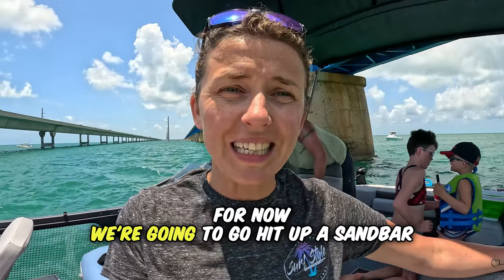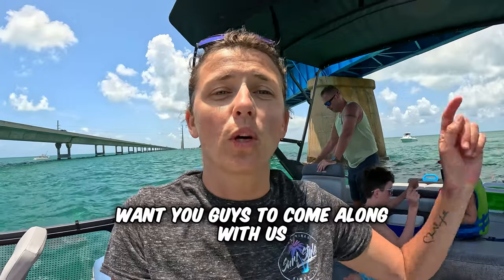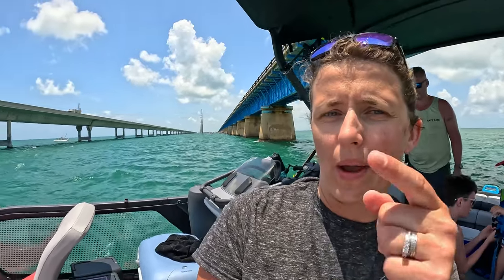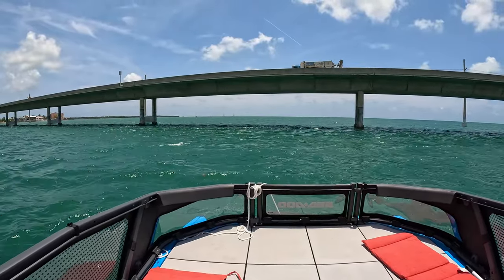For now we're gonna go hit up a sandbar, take a dip, fillet some fish. We want you guys to come along with us and enjoy the day as well. If you haven't done so already, click the subscribe button because this is the great content we create for you guys to enjoy. Let's continue boating — let's go find us a sandbar.